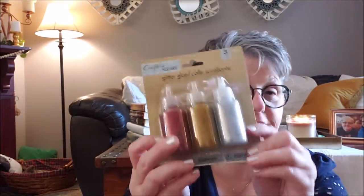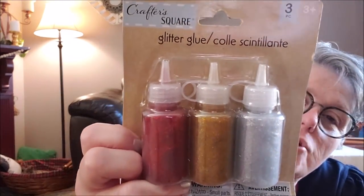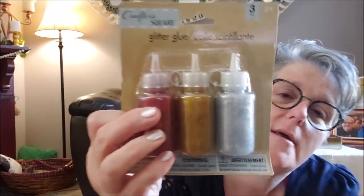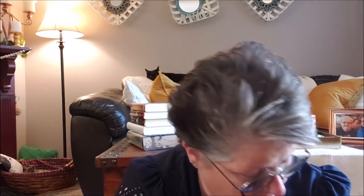I got some different glitter glues — if you saw my last haul I got clear and gold. This is red, gold, and silver. I'm going to do a test on these. For three of these for a dollar, it's totally for accenting — it's not going to cover fully. My theory with glitter glues is you put it down like paint, decorate, the paint dries up, and what's left is the glitter, but it sticks. So it's not like loose glitter that gets everywhere — it will stay. We're going to try that with some paper crafting.